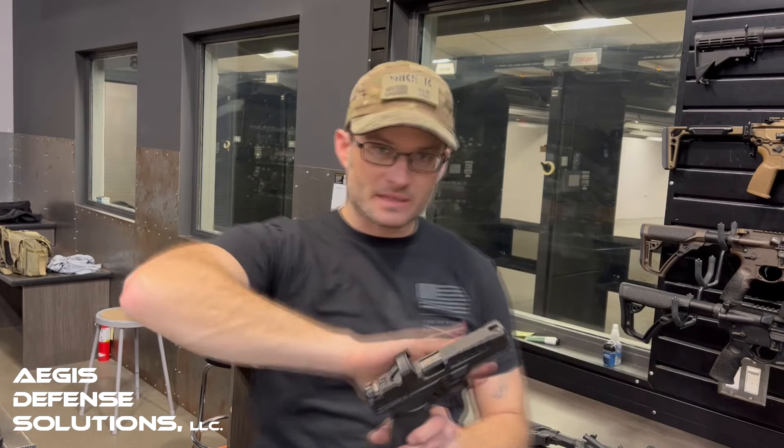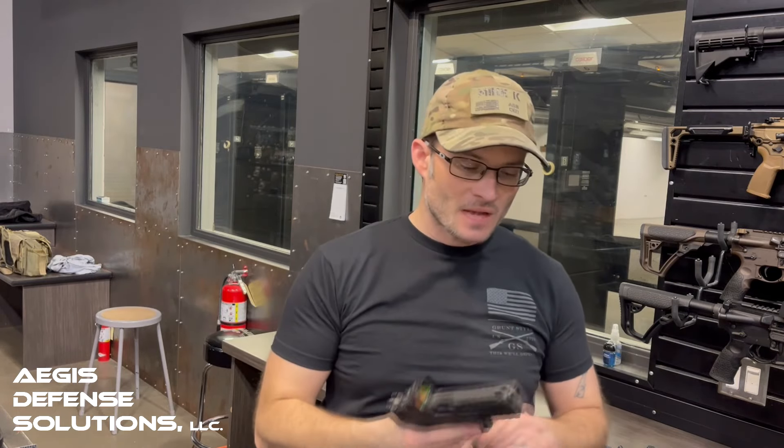Back in 2002, Springfield came out with the XD line — that was their big competitor in the tactical tupperware market with striker-fired polymer frame handguns against the Glock mainly. But times have changed; technology has advanced with modularity, options, and features. With the advent of the Echelon, I think we're going to start seeing the XD line get phased out and replaced.